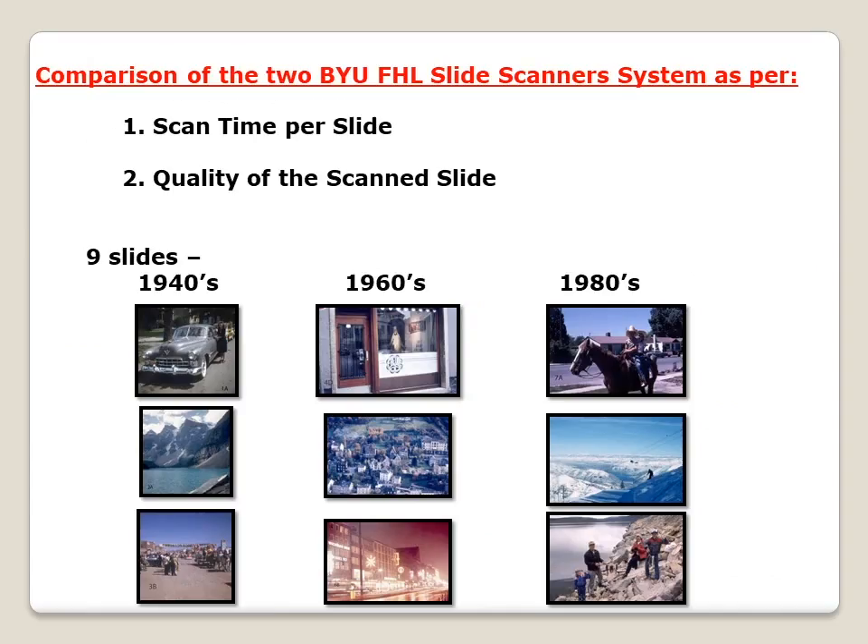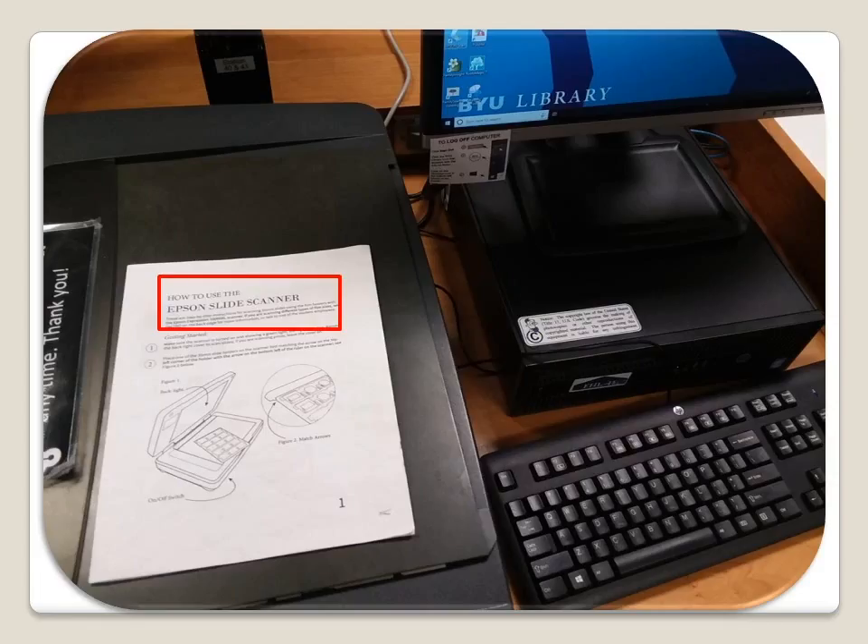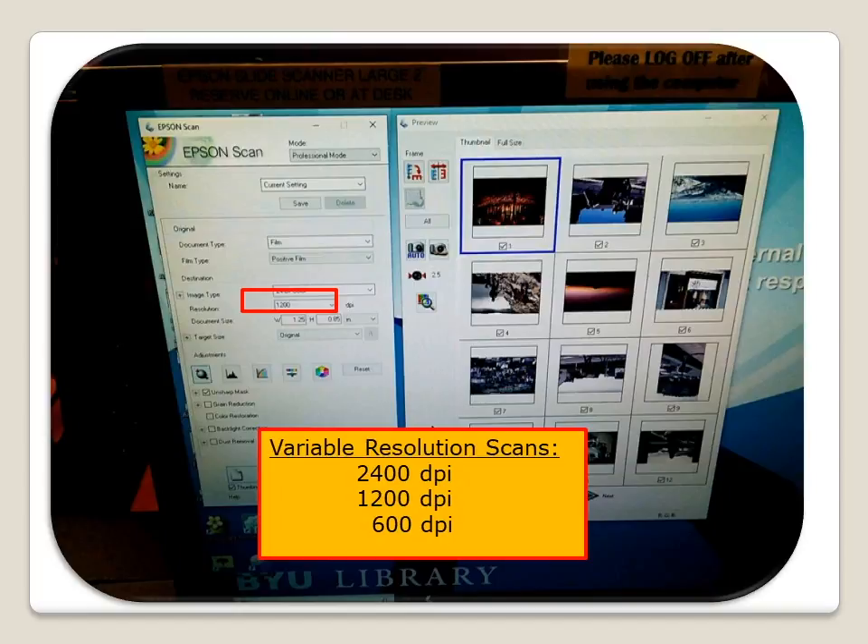In order to make the best recommendation to dedicated patrons, I did a comparison of the two scanners to discover scan time per slide and quality of digital scans. To have variation in the slides, I used three slides from the 1940s — my father had taken these, and these were glass slides with tape around the edges — some from the 1960s and from the 1980s. For the time portion, 15 slides were used, as that is the number a tray uses. BYU's excellent scanning instructions were followed. The only variable was the resolution: slides were scanned at 2400, 1200, and 600 DPI.